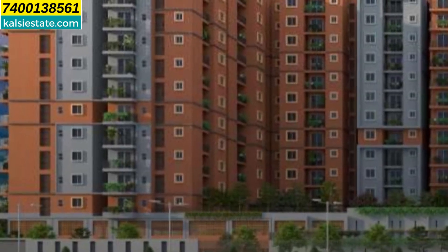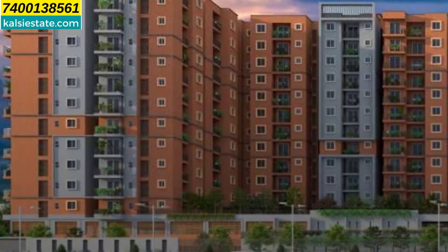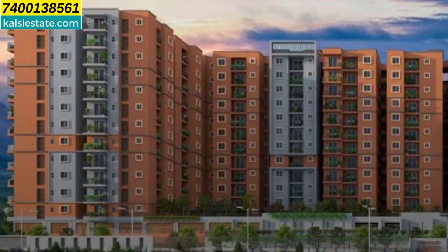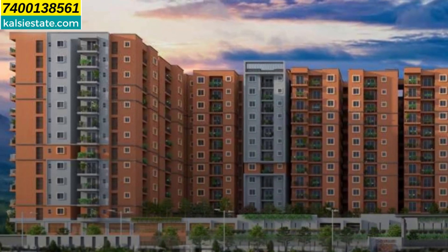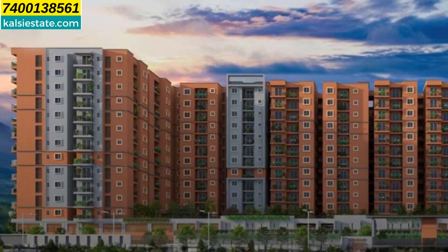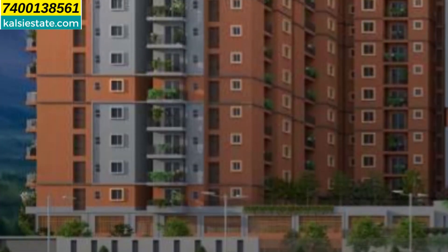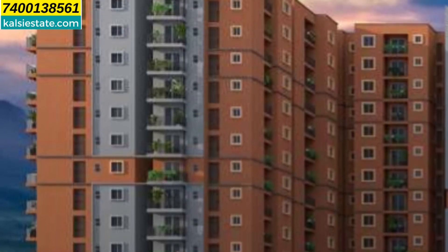In amenities, 30 plus amenities have been given in this project. Some amenities are on the ground floor and some are on podium level 3. There is a 10,000 square feet clubhouse and out of 4.5 acres, 82% open space is there in this project, so you get plenty of open area. The ground floor is purely a vehicle-free zone, so there is no noise pollution, and you can jog and walk there.